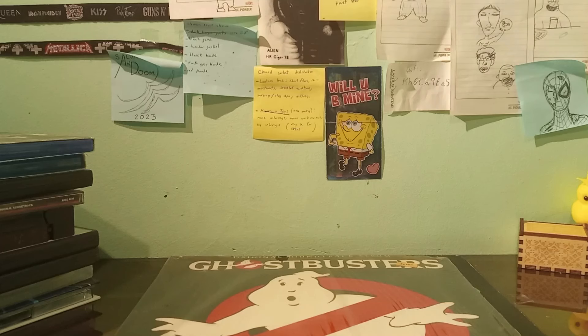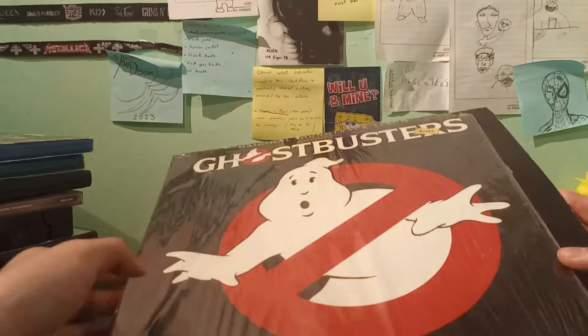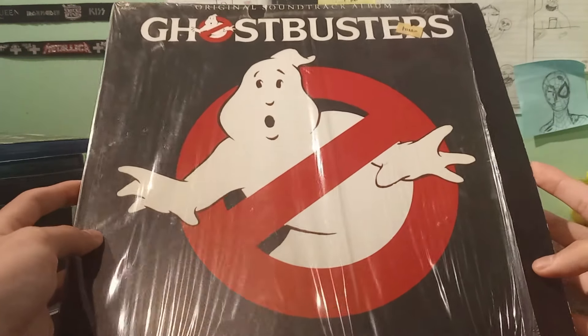What is up gals and guys, welcome to a new video! Today we are going to take a look at my Ghostbusters movie collection. Starting off, we're going to take a look at the biggest piece first.